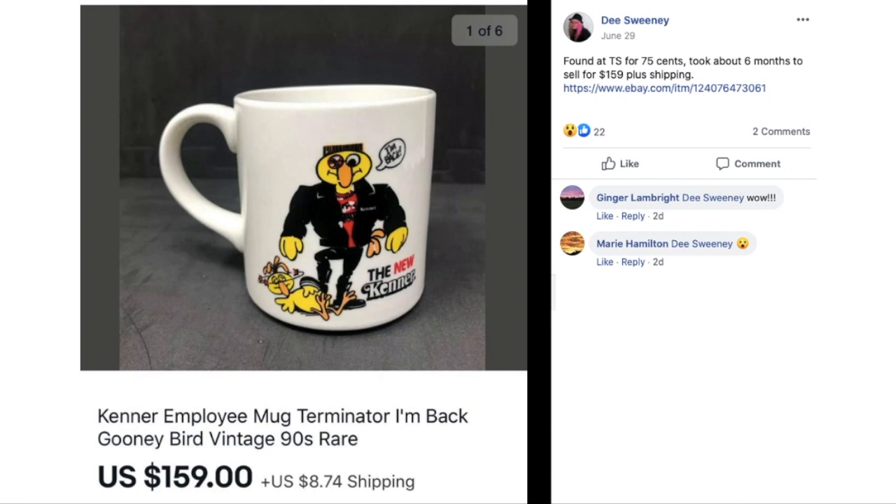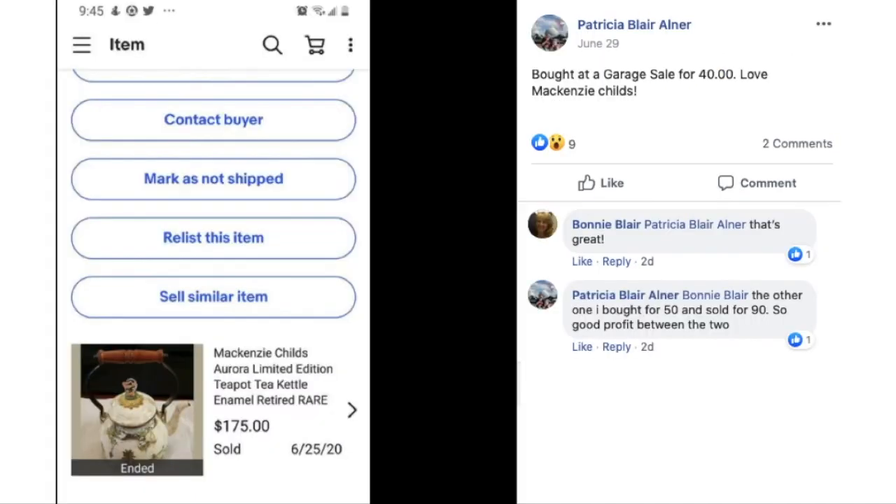Patricia bought a McKenzie-Childs limited edition teapot at a garage sale for $40 and sold it for $175. The other one she bought for $50 sold for $90 — so good profit between the two. Congratulations, that's a great sale.